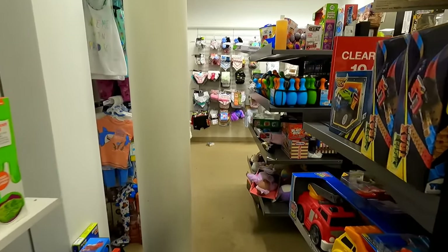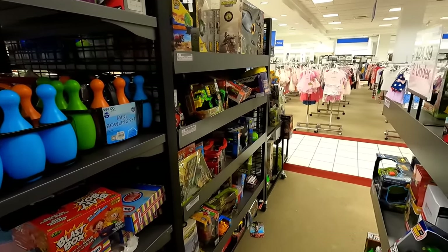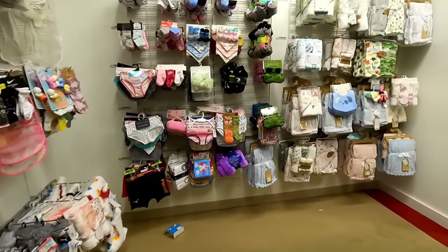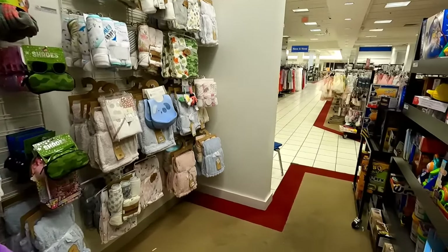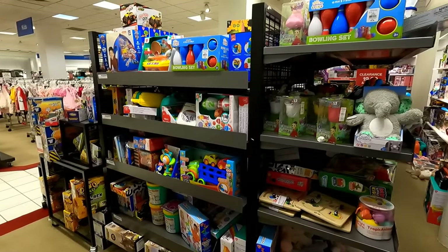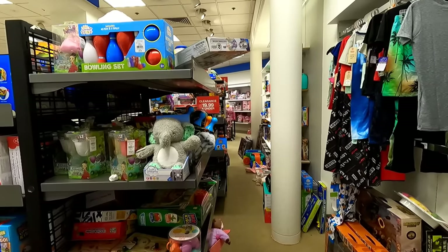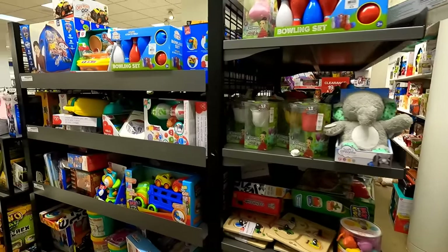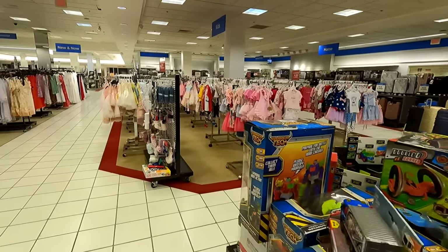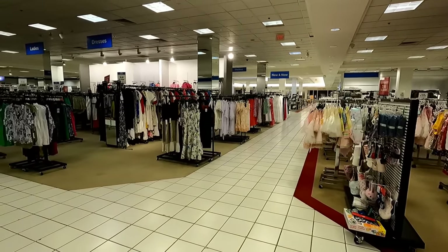It is really strange how they decided to use their sales floor real estate up on the third floor, because a lot of the third floor seems like it's empty and sparse, and then you get over to this Macy's Backstage section and everything feels very crammed in. It seems like they should be able to consolidate some of the stuff up here and expand the Macy's Backstage section a little bit more to make it feel not so cramped. They also need to add more signs throughout the store pointing out that there is a whole other store up on the third floor.